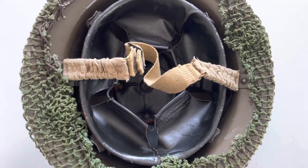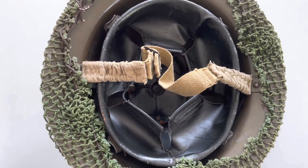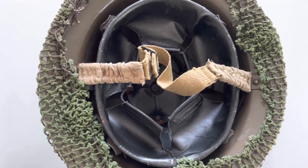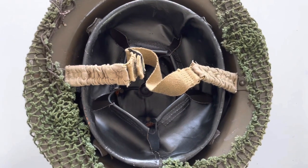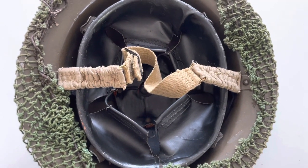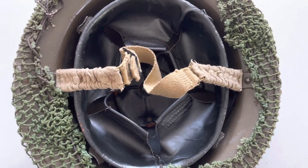They might have ended up using these liners on these helmets even though they should have probably used the standard issue Mark 2 liner, which uses a cross as the base instead of that oval cushion. If you know of any other reason, please comment down below.